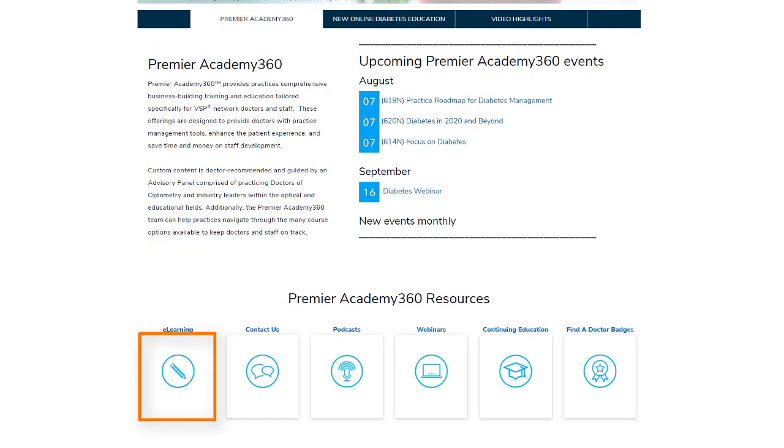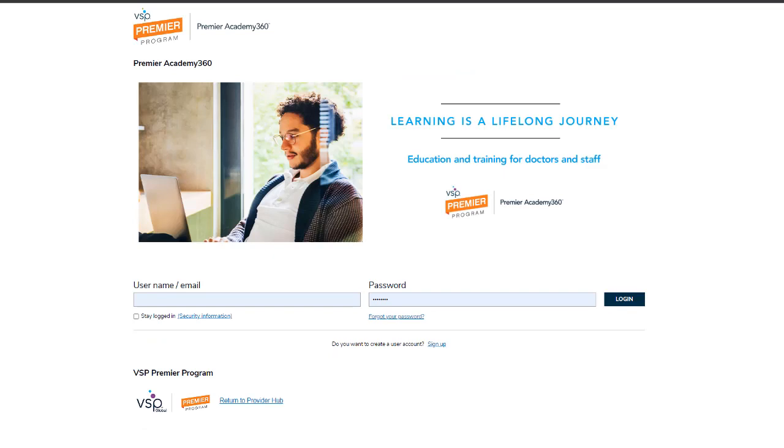Once you are ready to take a course, click on the eLearning icon to go to the login page. Here, enter your email address and password. If you already completed a Premier Academy 360 eLearning course in 2021, simply use your existing login credentials. Are you new to the eLearning platform? If so, check your inbox for an email from glance at vsp.com with your login credentials.